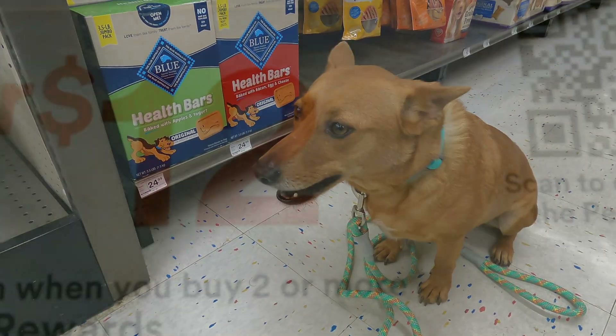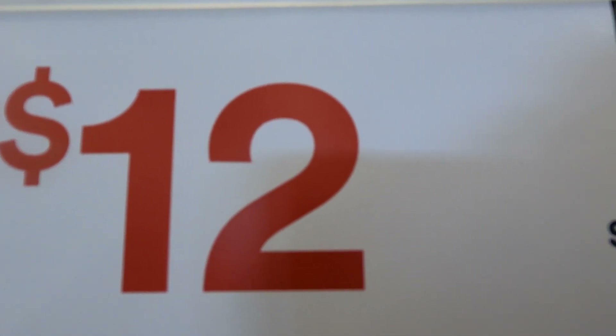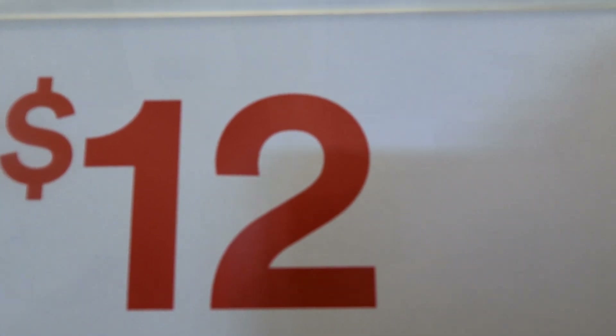Hey, what did you find? Hey scholars, what number did Ginger find? That's right, number 12. Come on Ginger, let's go find some more numbers.